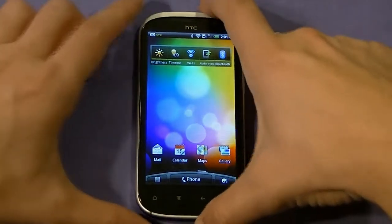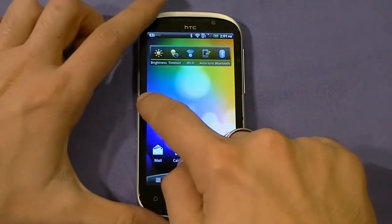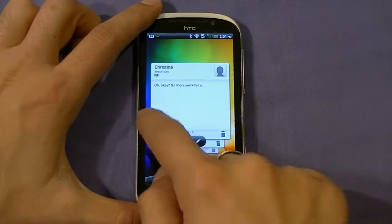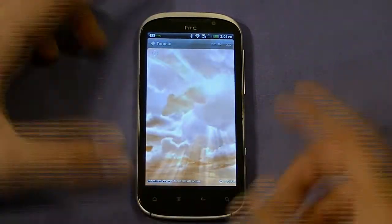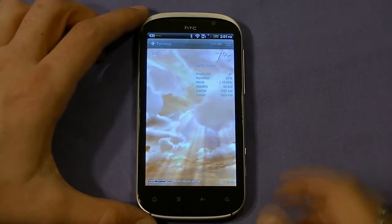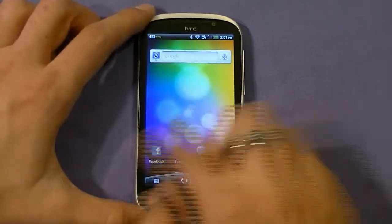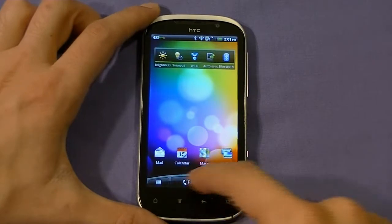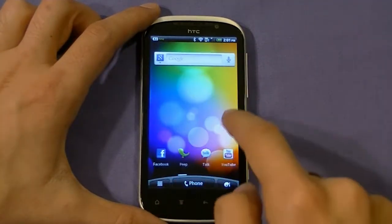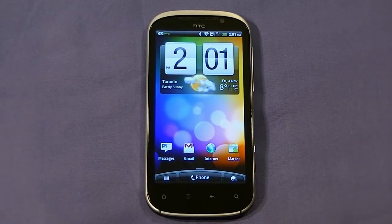The first small thing I noticed is the carousel effect — when you unlock the phone, it does this cool 3D spinning effect. However, I sometimes find myself triggering it by accident. It would be nice to have an option to disable that, although it looks very cool. Something to keep in mind: until you get used to the phone, you may accidentally trigger the little 3D effect.